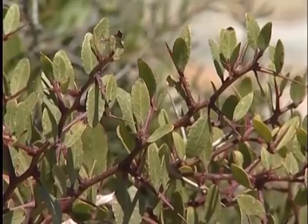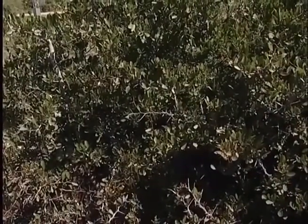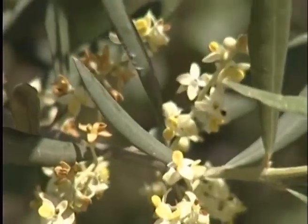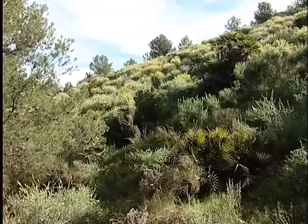Although it does not form dense forests, it is accompanied by numerous species of shrubs, some of which are also of great interest, such as arto, another Iberian-African species; wild olive, the wild variety of the olive tree; and the Mediterranean dwarf palm, the only palm native to Europe.